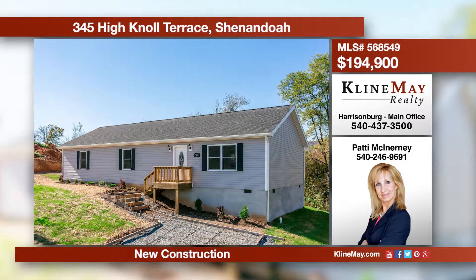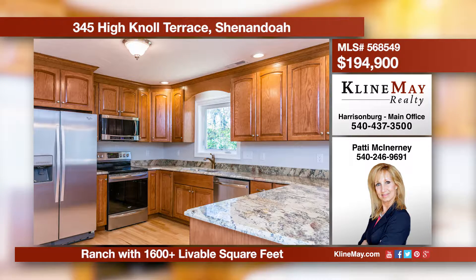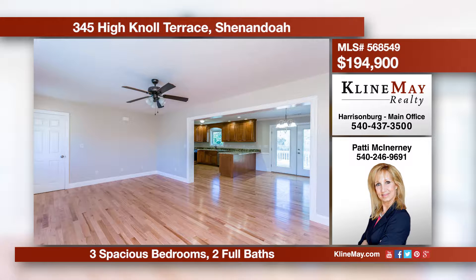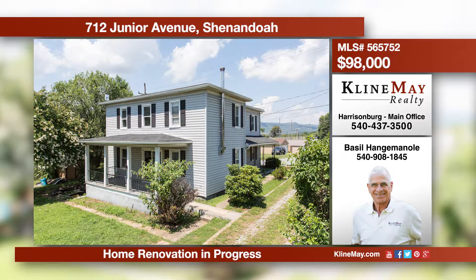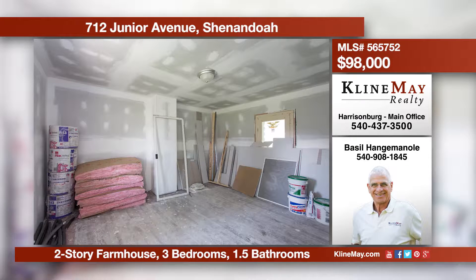You will be pleased upon entering this home and seeing the open spacious floor plan with stunning hardwood floors. The kitchen is also sure to please with granite counters and stainless appliances. Call Patty McInerney at 540-246-9691 for more information or to schedule an appointment. Answer the challenge and finish your own home — all materials on site convey. The end product would give you 1,720 finished square feet, three bedrooms, one and a half baths, on a 0.7 acre level lot with views. Call Basil Hangeminoli at 908-1845 for more information.